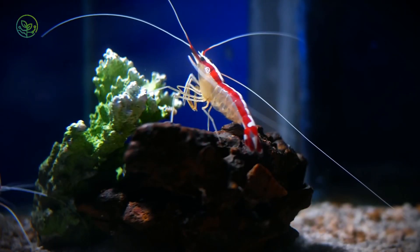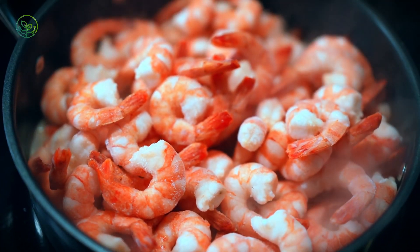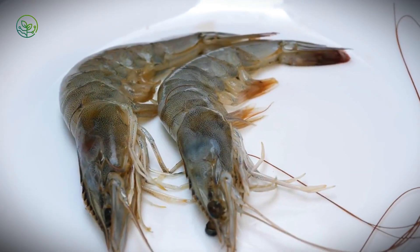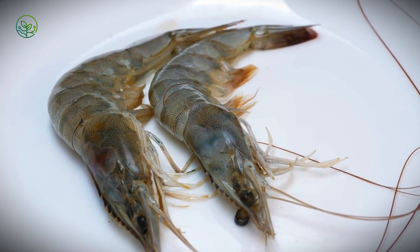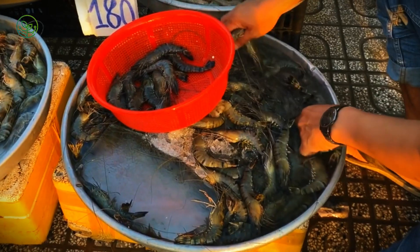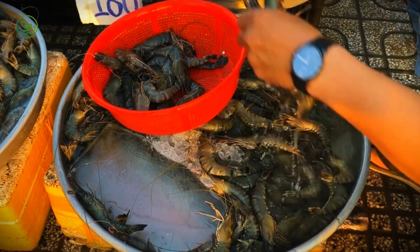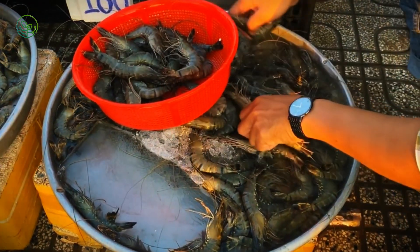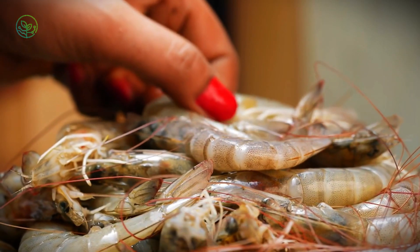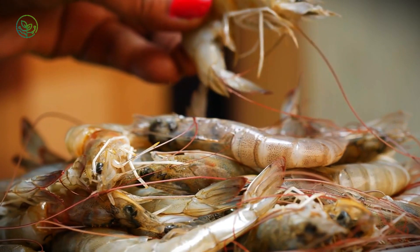Customs regulations add another layer of complexity. Countries enforce strict import laws, requiring shrimp to pass food safety inspections before entering markets. The U.S. Food and Drug Administration and the European Union impose rigorous testing for antibiotic residues and contamination. Even minor infractions, such as exceeding allowable chemical levels, can result in rejections, forcing exporters to either destroy or reprocess shipments. To comply, producers invest heavily in quality control, ensuring shrimp meet international safety standards before export.